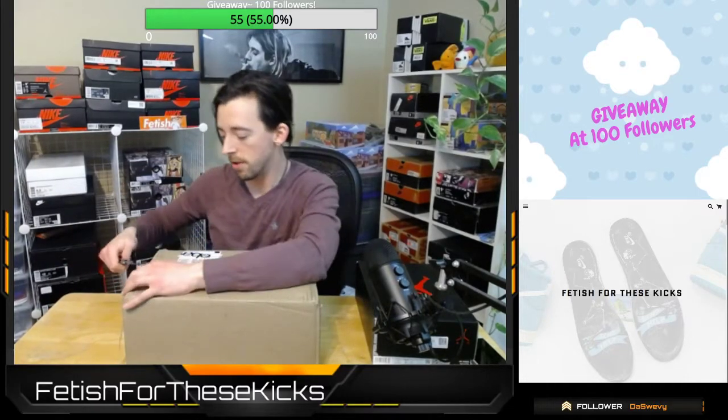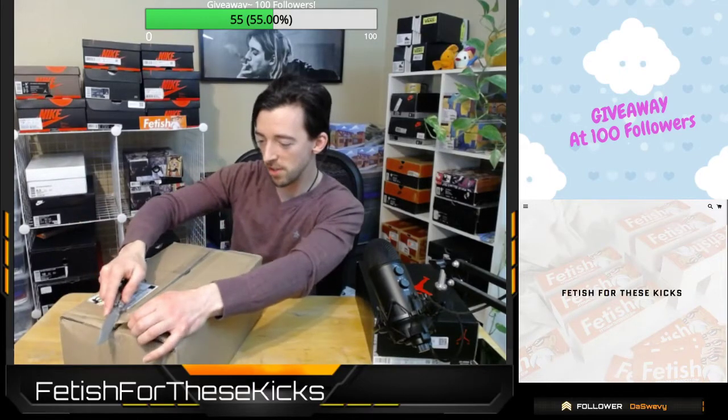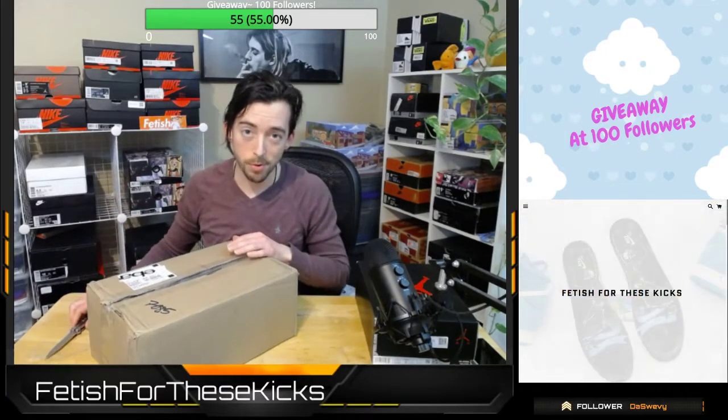We are going to have to skip one package — technical difficulties. It's actually a gift for a friend of mine who I happen to know watches these streams, so we just leave that one in the box. We've got one more package we are looking at today, and that's going to be this one right here in front of me.